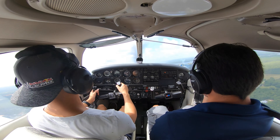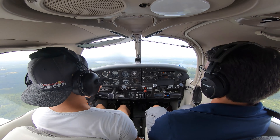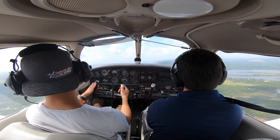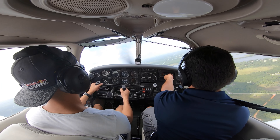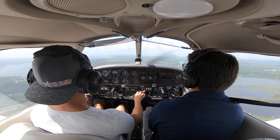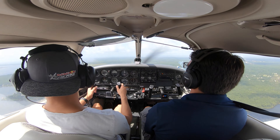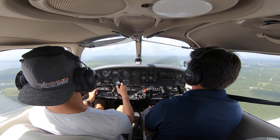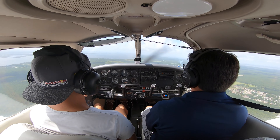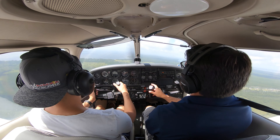Right now we're heading down towards I-10. There is a bridge that goes from Milton and Pace over to Pensacola proper, and that is our waypoint — it kind of helps guide us along Pensacola's Class C airspace and out to the practice area. Bert is adjusting the communication frequencies so we can talk to Pensacola approach, letting them know we're entering the airspace and just going to the practice area.